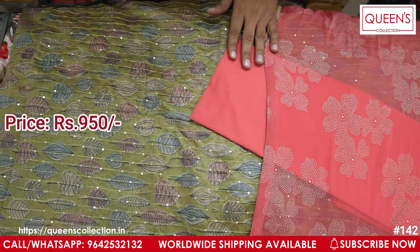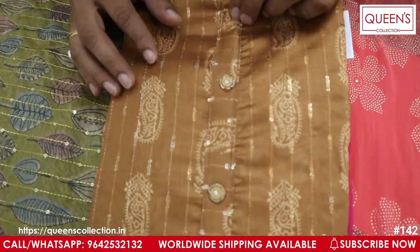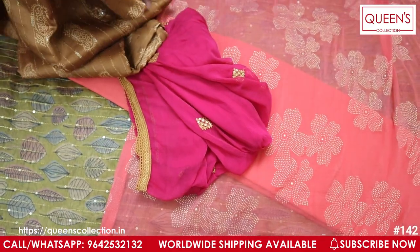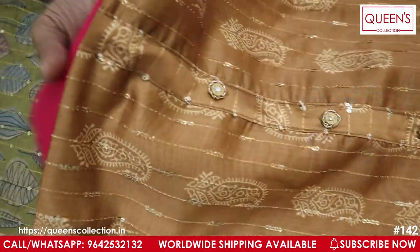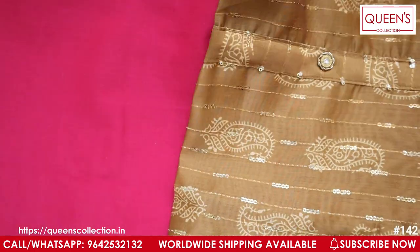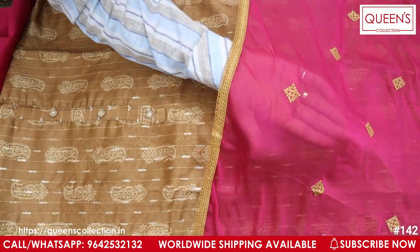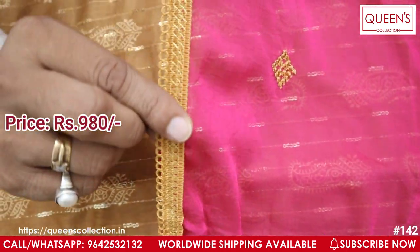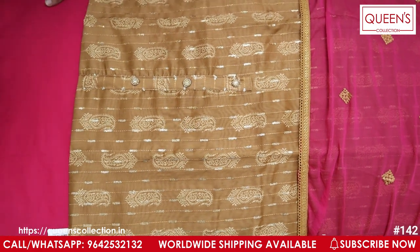It's a 950 range — totally value for money. We have fancy prints with thread work and sequence work. We have a beige top and a golden top. It's a pure party wear concept with a heavy look. We have a nice fancy button and a pink color combination — it's a very good combination. We also have a chiffon with a 4-side border, embroidery, dewdrops, and pure embroidery. The price range is 980.